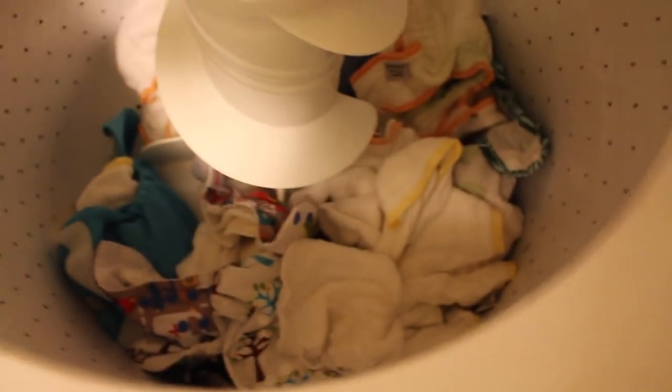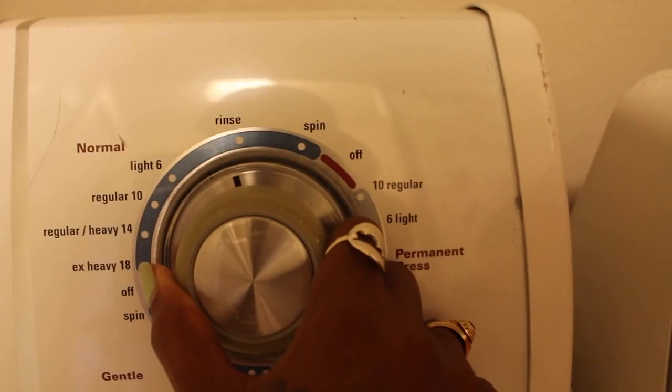I'm going to take it to the laundry room. Then I'll just separate them. As you can see, there's some poop on there. I'm going to rinse.